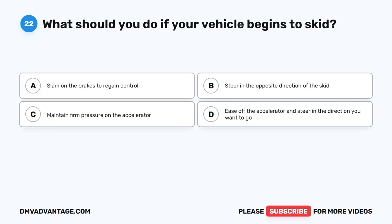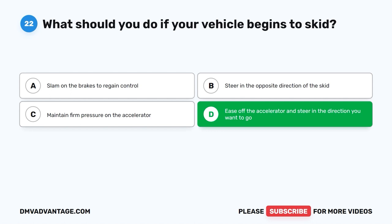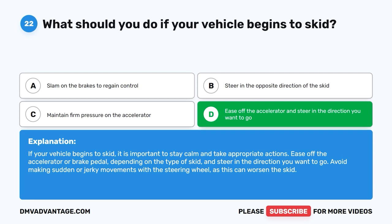Question 22: What should you do if your vehicle begins to skid? A. Slam on the brakes to regain control. B. Steer in the opposite direction of the skid. C. Maintain firm pressure on the accelerator. D. Ease off the accelerator and steer in the direction you want to go. The correct answer is D. If your vehicle begins to skid, stay calm and ease off the accelerator or brake pedal depending on the type of skid, and steer in the direction you want to go. Avoid sudden or jerky movements with the steering wheel, as this can worsen the skid.